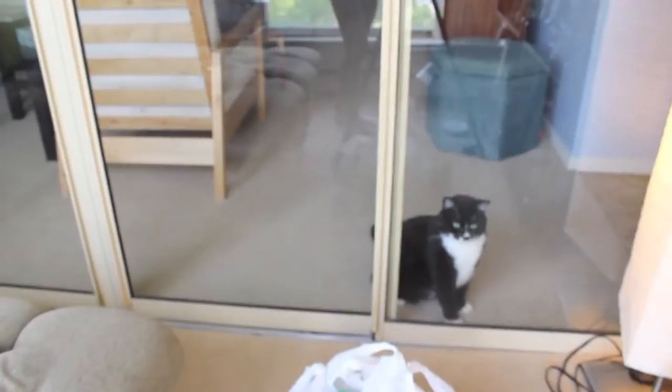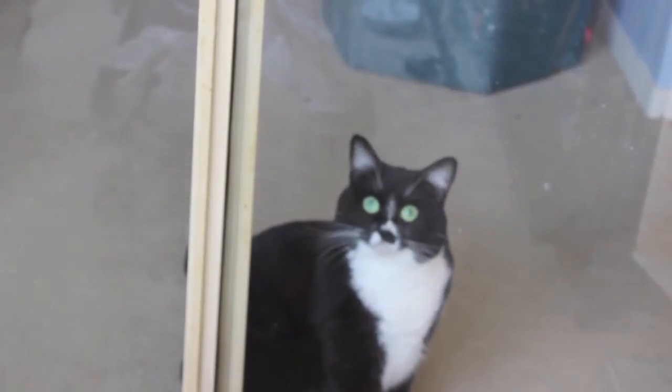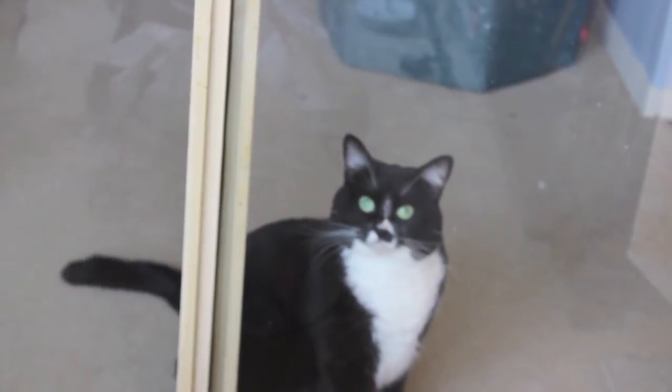Do you guys want to see my cat? I don't know what she's looking at right now. Pip! Pip! It's okay then.